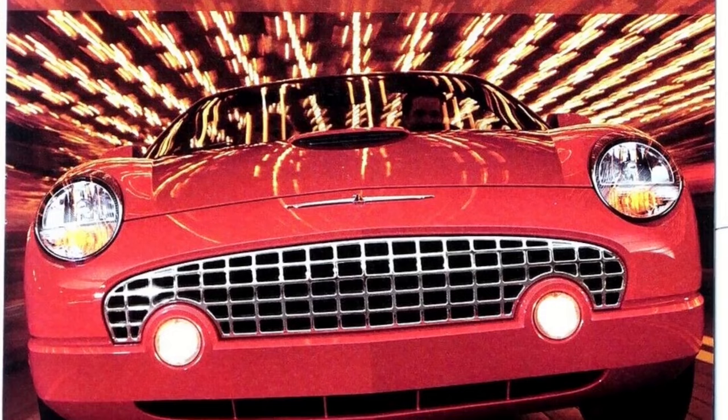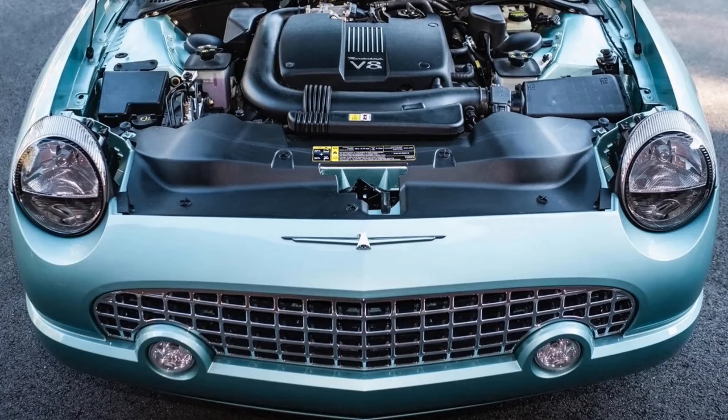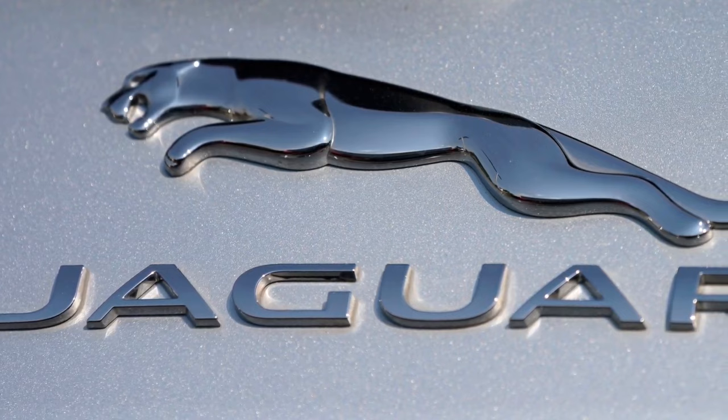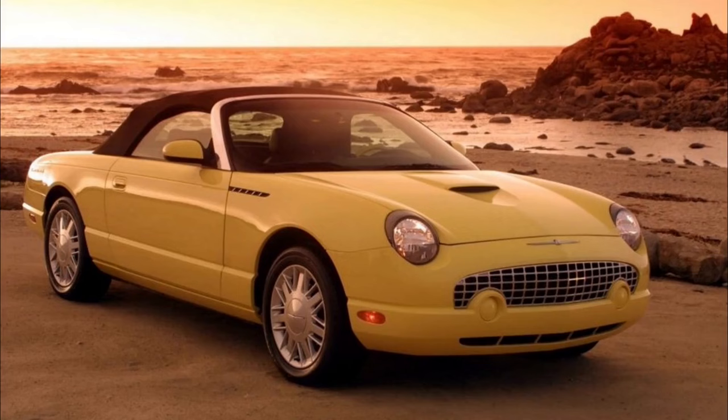The first Thunderbird was sold as a 2002 model. The powertrain was a Jaguar-designed AJ-30 3.9-liter V8 rated at 252 horsepower and 265 foot-pounds of torque. Ford had purchased Jaguar in 1999, so borrowing from their parts bin made sense from a management perspective. This engine was mated to Ford's 5R55N five-speed automatic transmission.